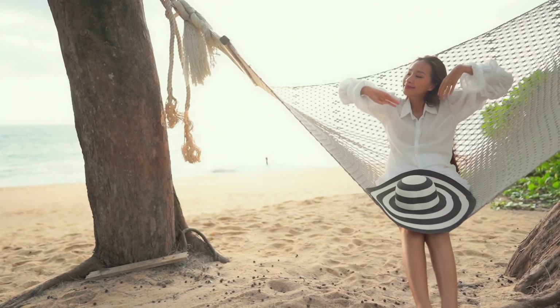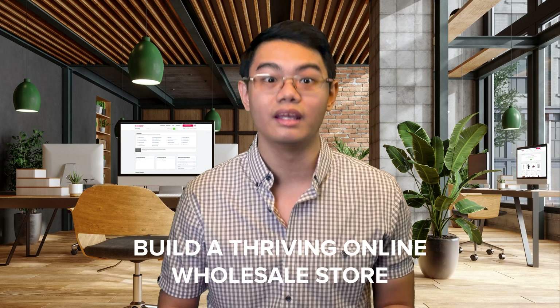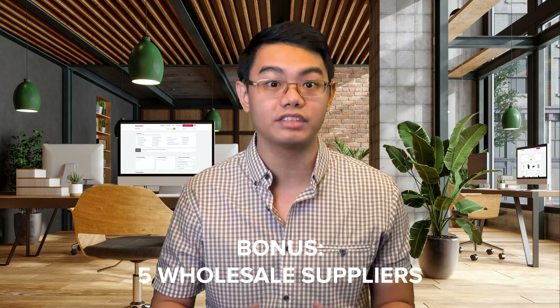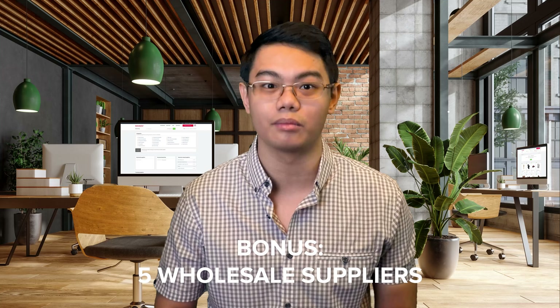Instead of handling thousands of orders each month, you can make just as much money with only a handful of large orders. Selling wholesale can make customer support and marketing much more manageable, so you get more time to enjoy the money you make. If you want to learn how to sell wholesale online, this video is for you. You'll learn everything you need to build a thriving online wholesale store in 11 simple steps. As a bonus, we'll also reveal 5 suppliers from the Salehoo directory you could use to source your first wholesale products.